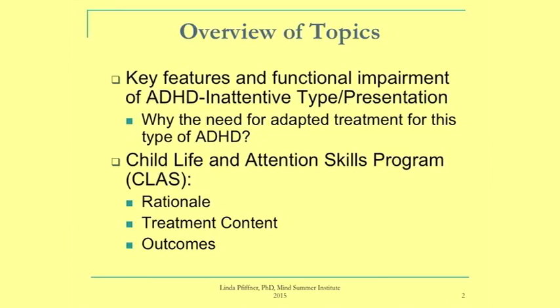What I'm going to be telling you about today is a program that we developed, a behavioral intervention program for the inattentive type of ADHD. I'm going to first talk about the key features and functional impairment of the inattentive type and how it might be a little different from the combined type of ADHD. Then I'll walk through the intervention we developed, including the rationale, content, and some outcomes from a couple of RCTs.